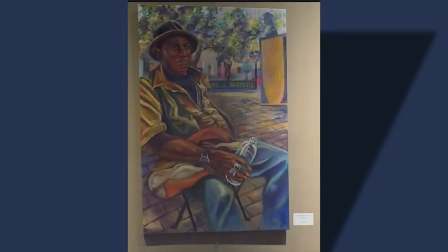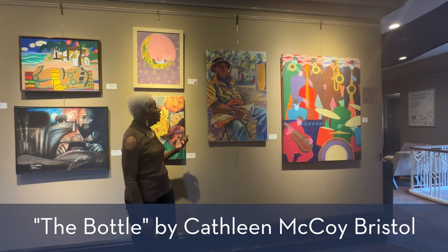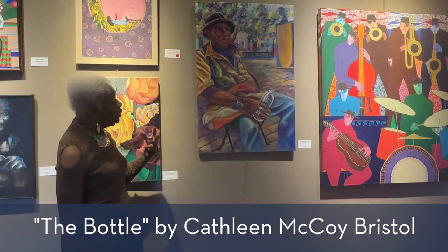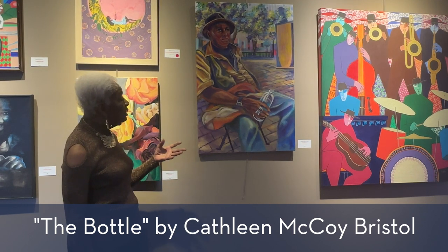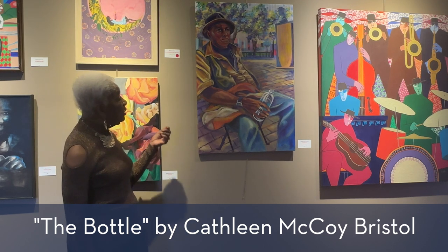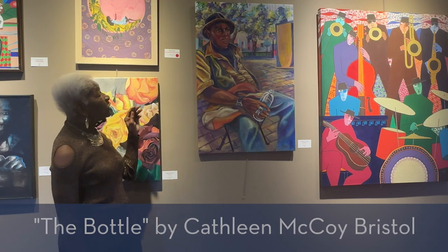Here we have a very traditional approach by the artist Cathy McCoy Bristol. She's showing a painting of a figure. You can see the realism and the forms that let you know that this person is sitting in an actual place. This is a very traditional way of handling the human form. You can see it in her shading with the skin tones and also with the background with the trees.